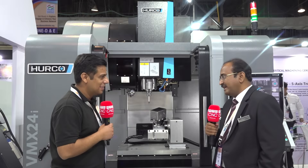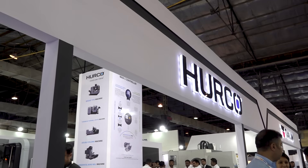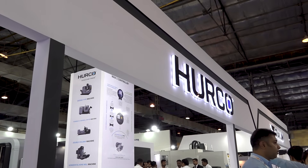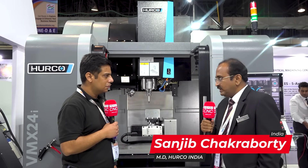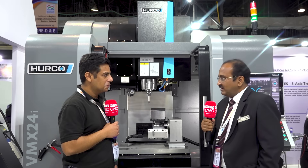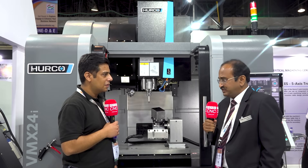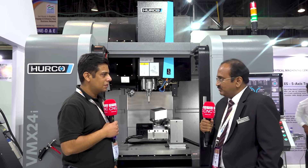Thank you Ashutosh and MTD team for coming over here. Harko is a NASDAQ-listed technology company. Right from the beginning, we have been doing a lot of innovation in the field of motion control to make our customers profitable. Our customers say that 'print to part to profit' is fastest on Harko machines, and that is a unique feature and unique design of all our machines, which helps customers choose us.